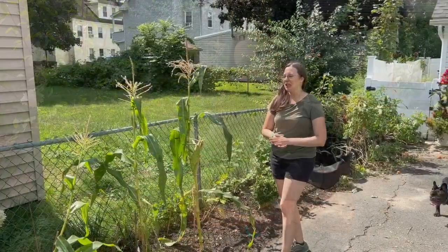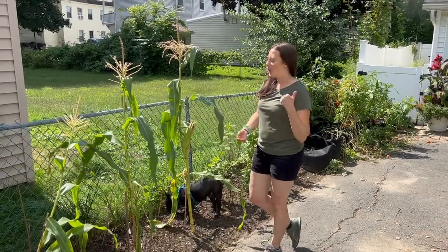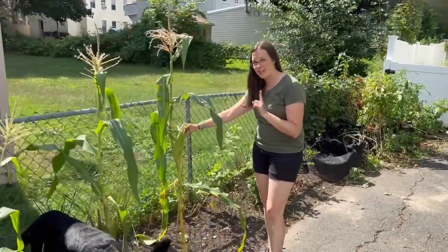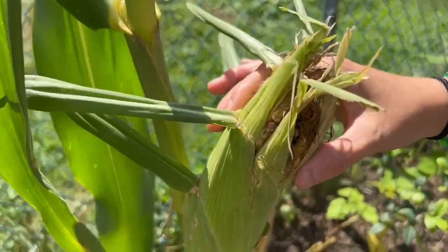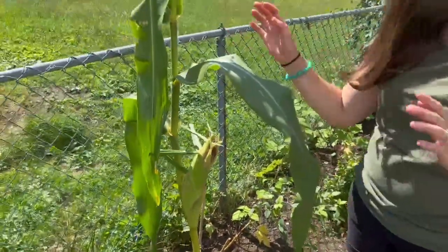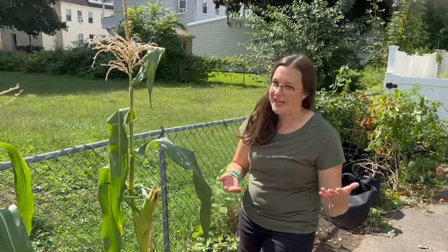Our vegetable garden did really well this year. We were able to get some corn, but we wanted to show you what it looks like when you don't harvest it on time and some birds get to the tops of them. Not a big deal — we'll take it off and probably just have to cut it, but it's still edible nonetheless. We're going to keep these corn stalks to dry so that we can use them later on in a couple of months for fall decorating.